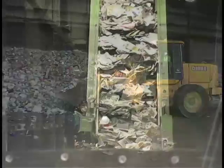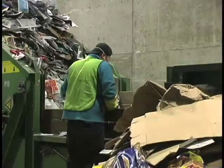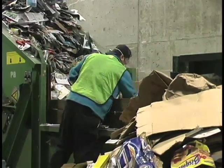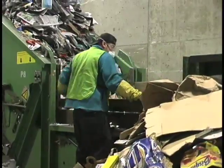One on the paper side will get sorted out by grade. The magazines and newspapers are one commodity that goes to one market, so we don't have to separate that out. But we don't want any plastic bags or any other types of non-paper items in your paper.